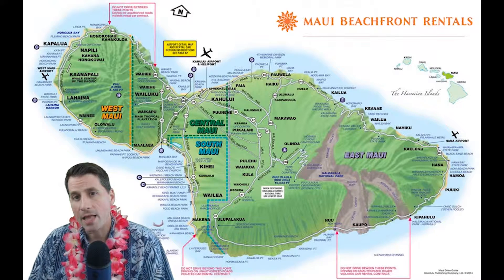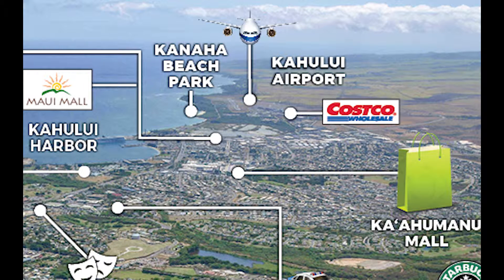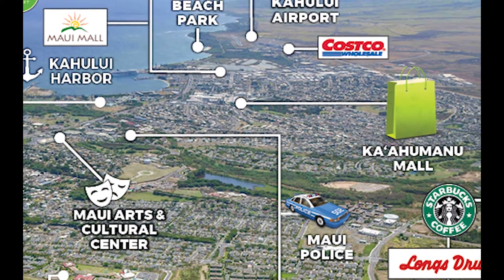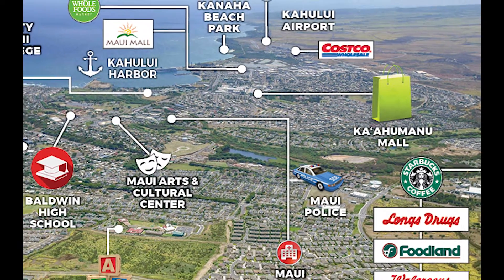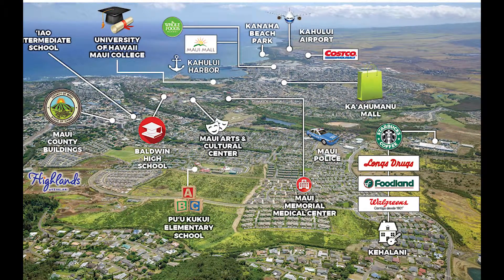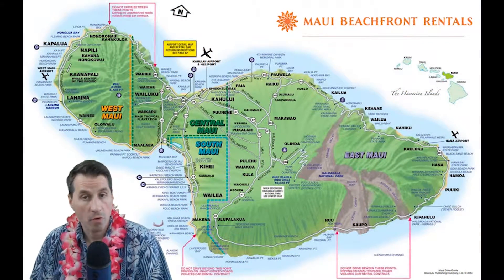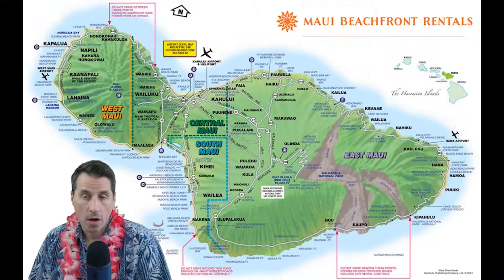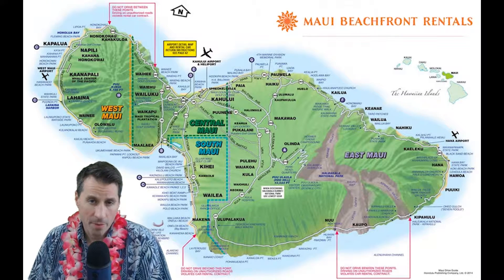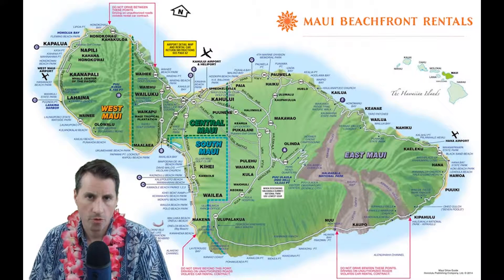The number one thing to take note of after you've gotten your luggage and rental car and are leaving the airport is that right at the end of the road there's a Costco, very conveniently placed. This is a popular stop for people just arriving — you can get right off the airport, load up on everything you need for your vacation, and then head to your condo. This Kahului/Wailuku area also has a ton of shops, a mall, a movie theater, and helicopter attractions if you want to do a helicopter tour. But this is mainly where the locals live, so you probably won't be spending a lot of time here.